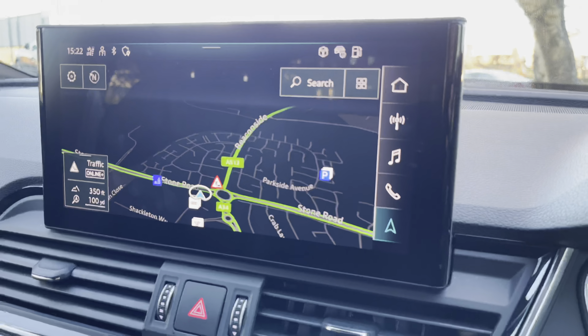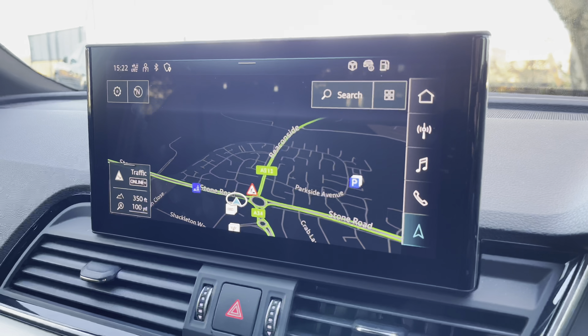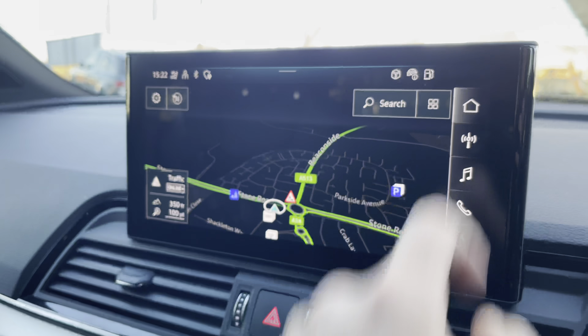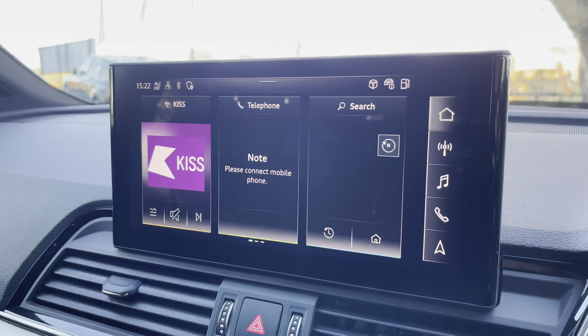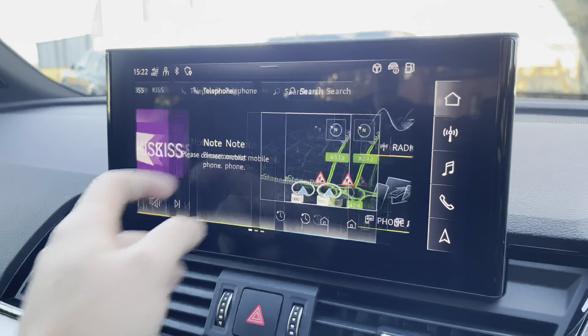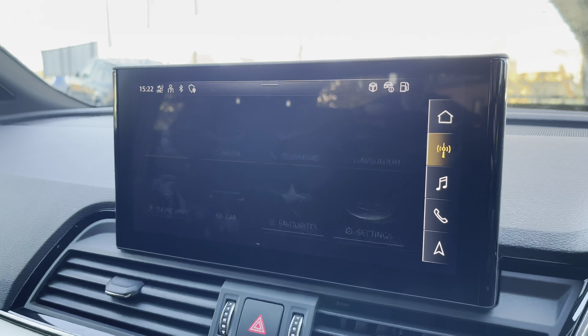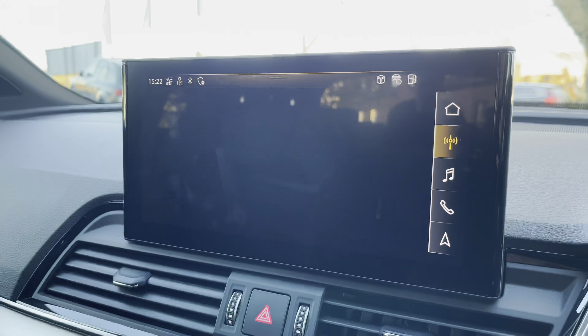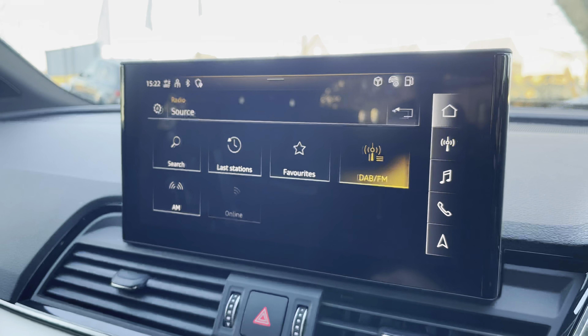Moving to the left we have the infotainment screen. This particular vehicle features satellite navigation, perfect for getting from A to B with route guidance. There is also the radio tab which features both DAB and FM stations. Pressing the source button in the top right allows you to select favourites for future use and revisit the last stations you used.